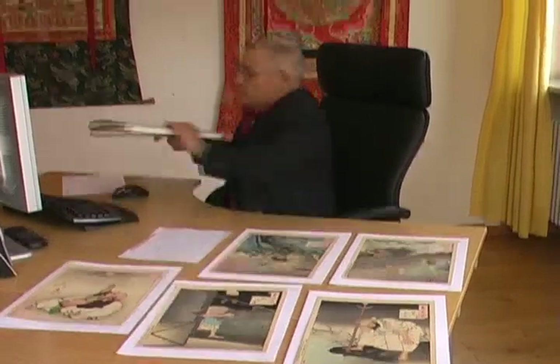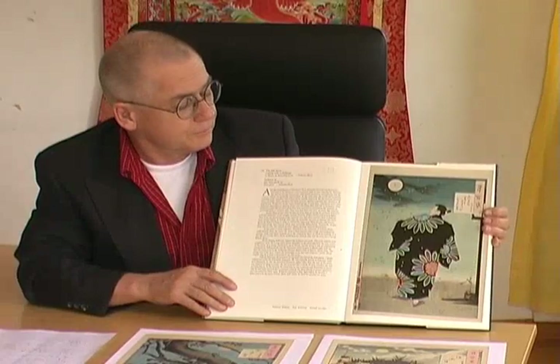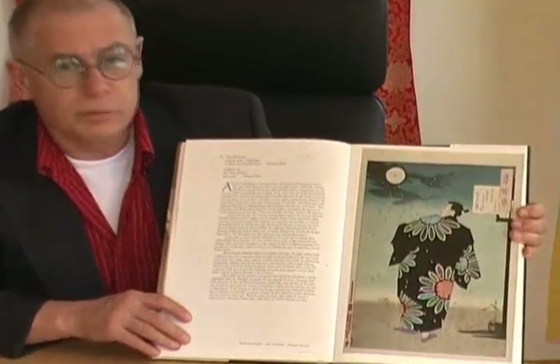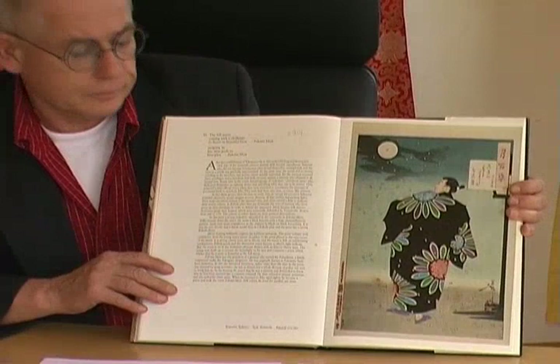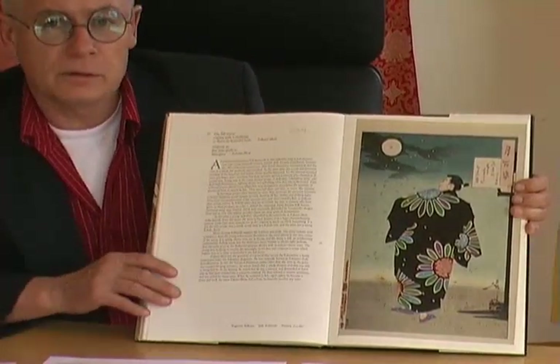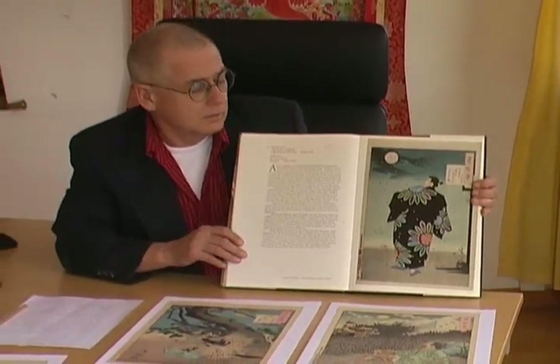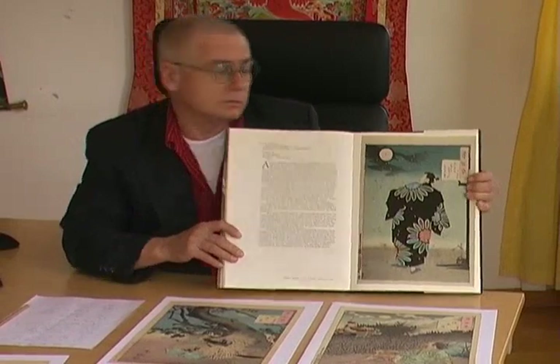There is a good book about the whole series: Yoshitoshi's 100 Aspects of the Moon by John Stevenson. It has a good information section at the beginning, and then each of the 100 designs has a full-page illustration and a full-page description. That's solid background information and clear explanation — no wishy-washy. Overall, a very recommendable book.